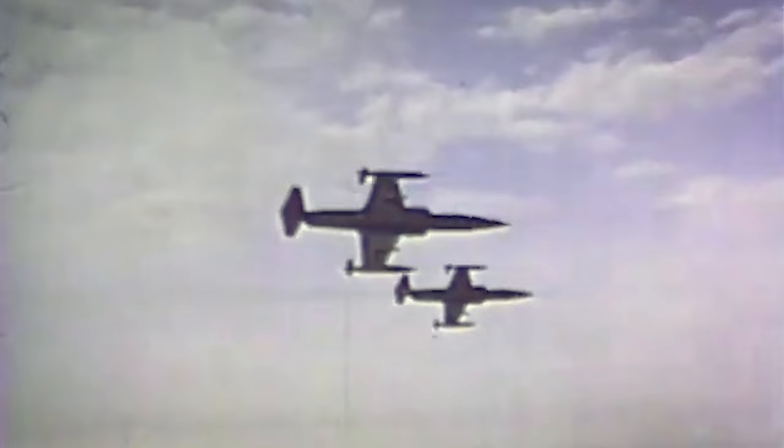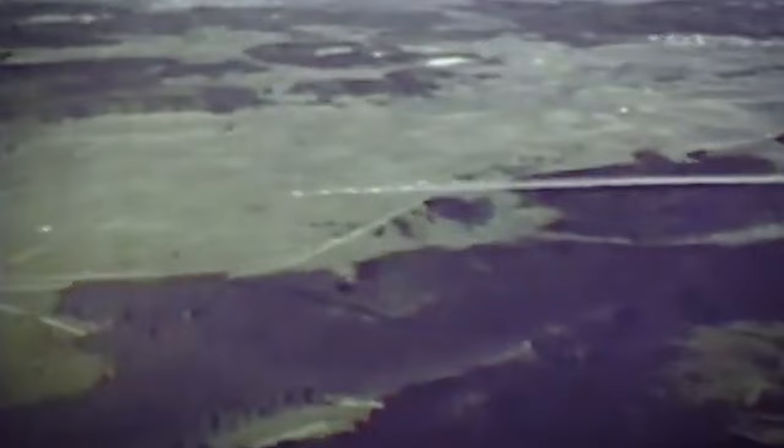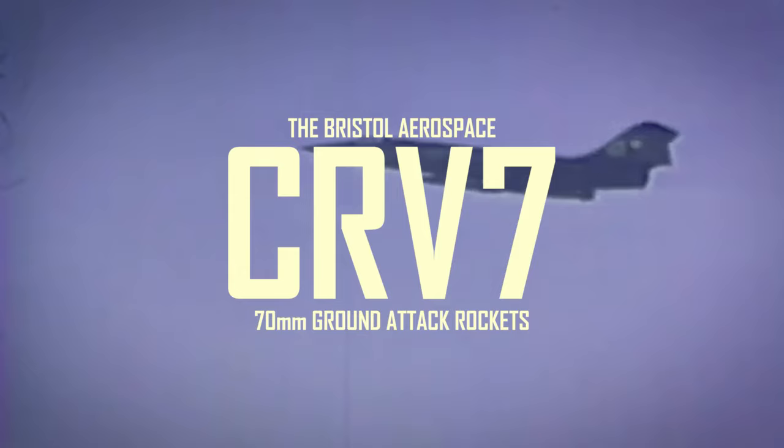Sometimes a weapon is produced that no one can ignore — something so much better than anything else on the market that it becomes the de facto standard. Winnipeg, Manitoba's Bristol Aerospace created such a weapon in the early 1970s. It combined high speed and long range with a powerful knockout punch. It was the CRV-7 rocket, and it would eventually become ubiquitous among Western-aligned armed forces.